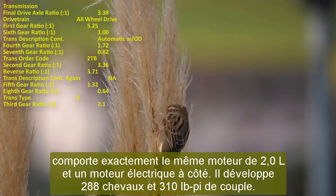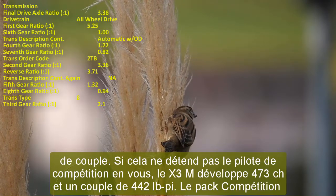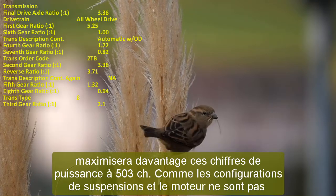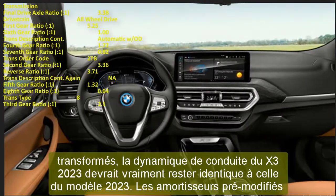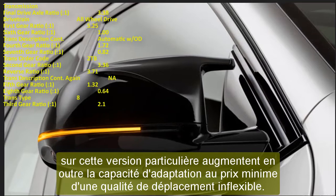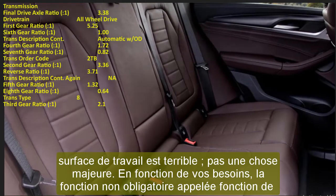Since the suspension setup and engines are unchanged, the driving dynamics of the 2023 X3 should remain identical to the current model. Pre-calibrated dampers enhance handling at the minor cost of a slightly firm ride. The base version offers well-balanced ride comfort, though on rough surfaces it does make itself known. An optional adaptive damper control feature adds driving modes like Comfort and Sport. Steering feel is healthy and balanced across all versions, except on the plug-in hybrid where the power regeneration system slightly affects steering response.